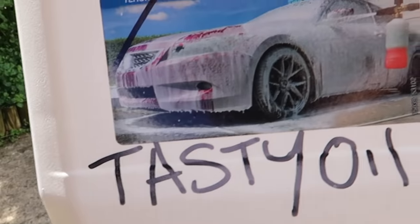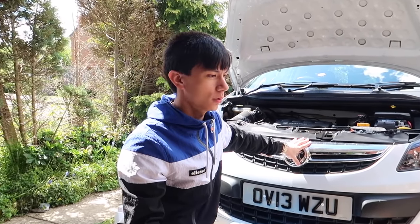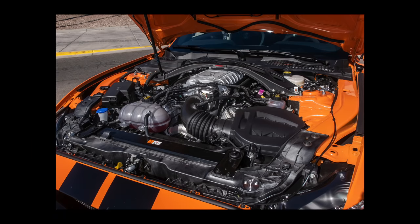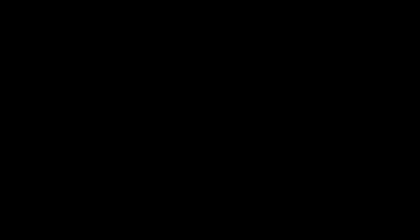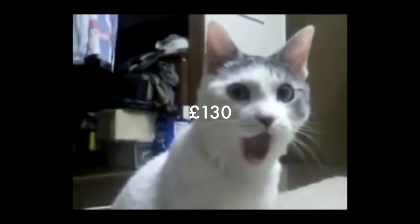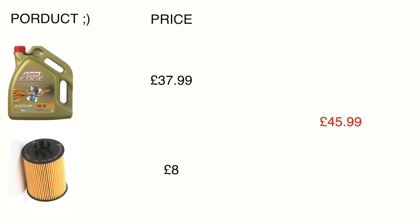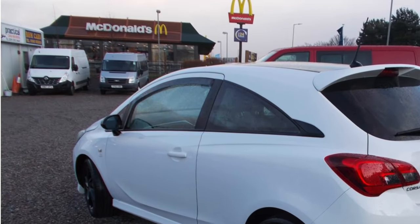Last year my car actually got a major service and I paid 270 quid — they absolutely rinsed my bank account. This time I'm just doing what they call an interim service: an oil change and an oil filter change. If I went to the same dealership they would have charged me 130 pounds. The oil cost me £37.99, the oil filter around £8, so that's £45.99 total — a saving of £84 and one penny. The amount of McDonald's I could have had with that is absolutely crazy.